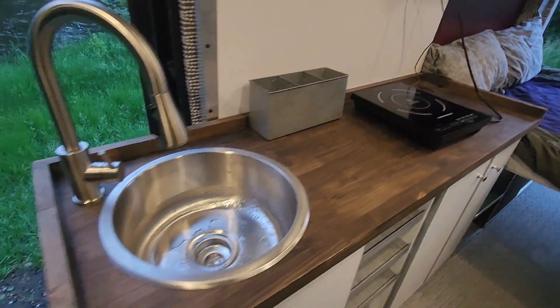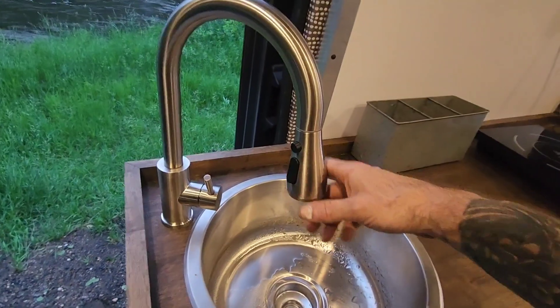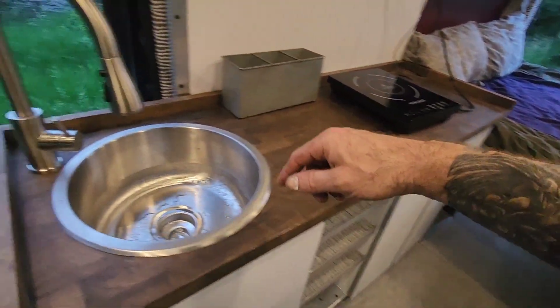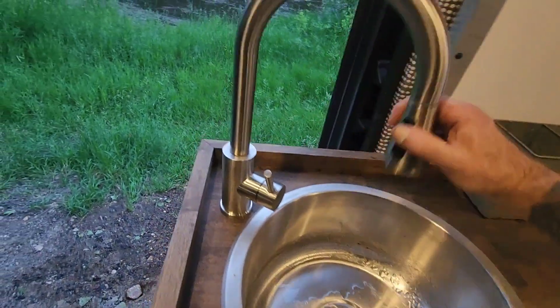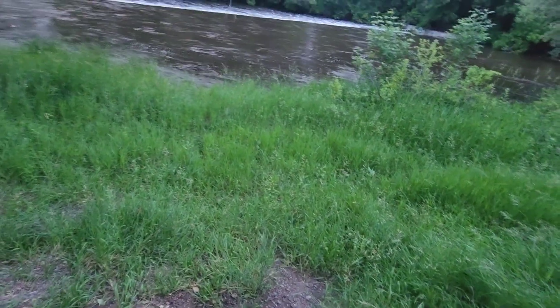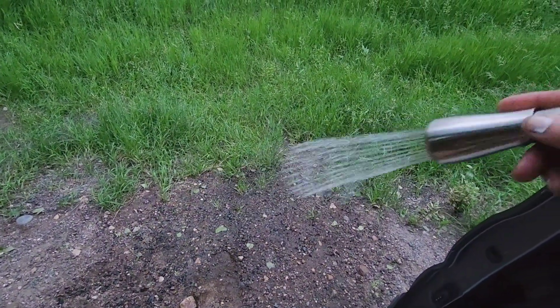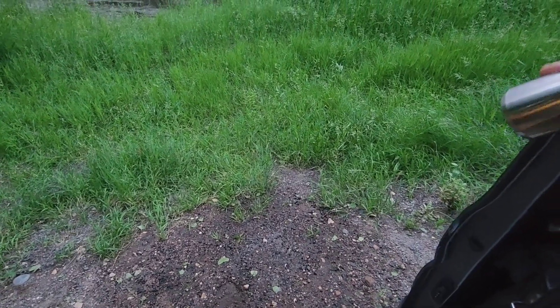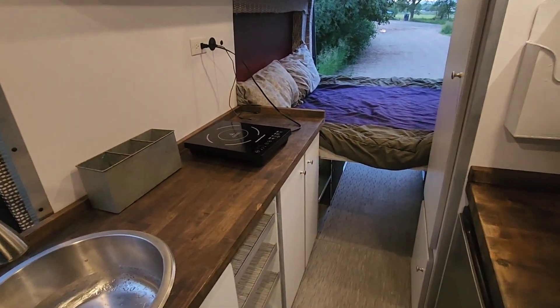There's a big deep sink with a 30-gallon water tank underneath the bed. This is really cool — the sink can also be used as a sprayer for outside. I positioned it by the door so I can easily use it anytime without having to open the back doors, unlike a rear door sprayer setup I've done in the past.